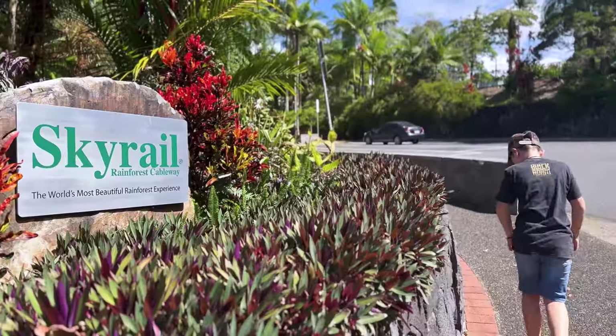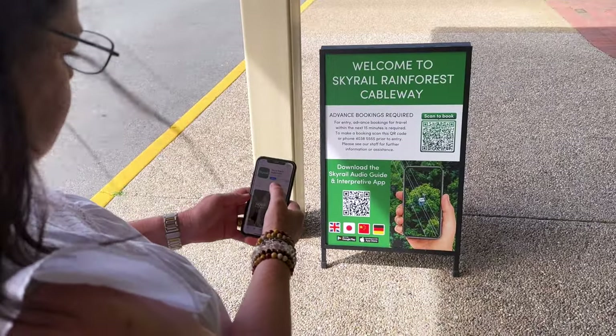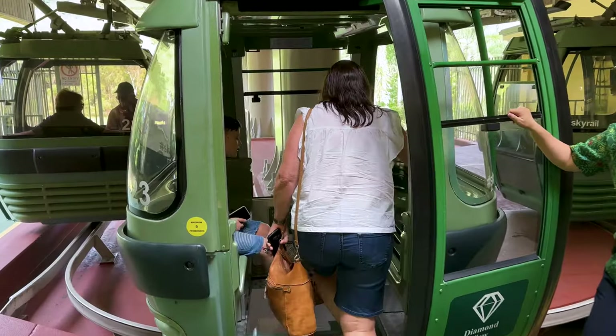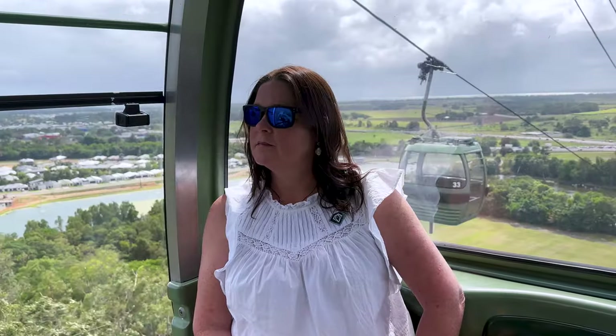Hello, Skyrail Rainforest Cableway. Better download the app before the trip and head in to collect our tickets. We booked a return Skyrail trip from Caravonica, which is a 20-minute drive from Cairns.